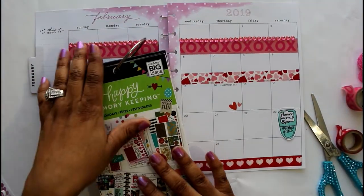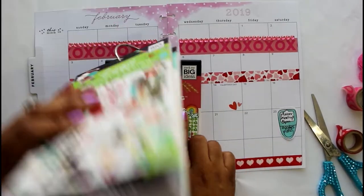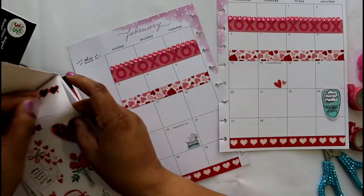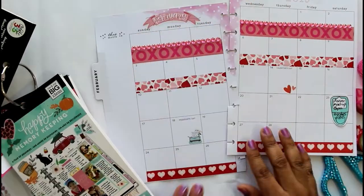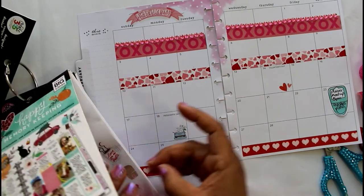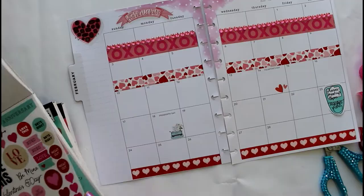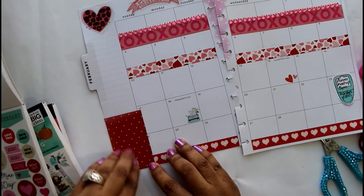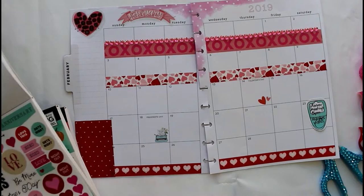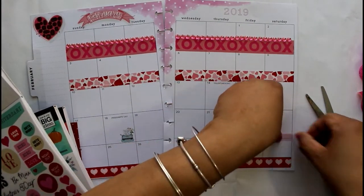I'm using a couple of different stickers: I'm using the Happy Planner memory keeper stickers, stickers from Dollar Tree, blingy stickers from Dollar General, and stickers from Shine Sticker Studio, which is in Target.